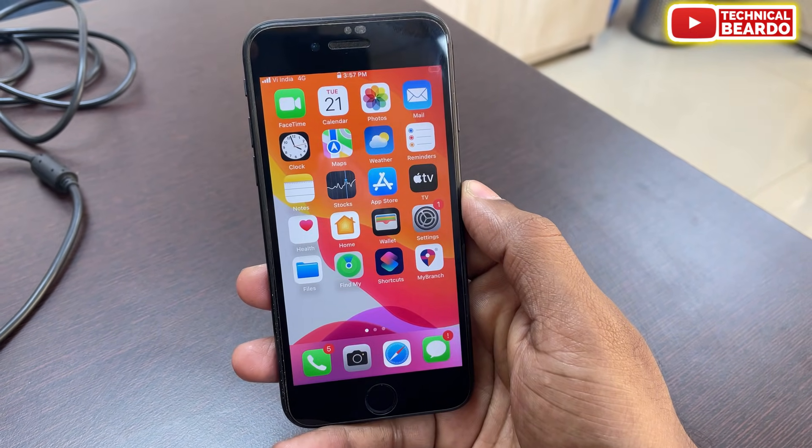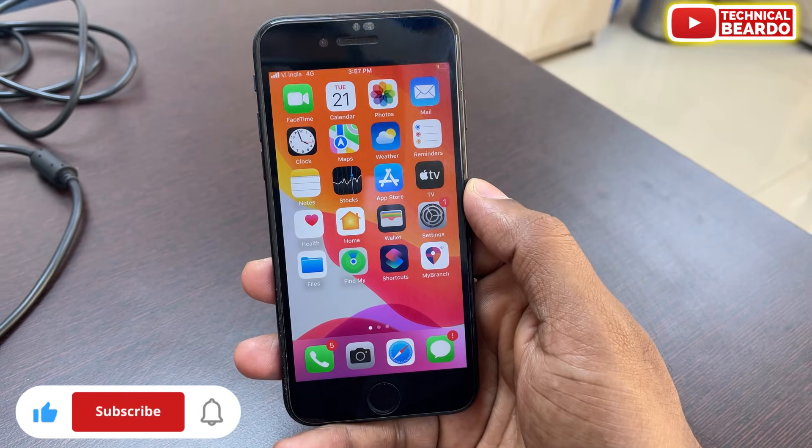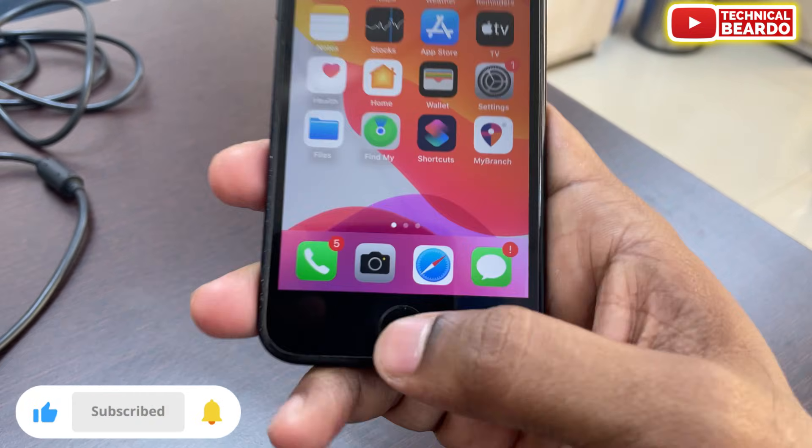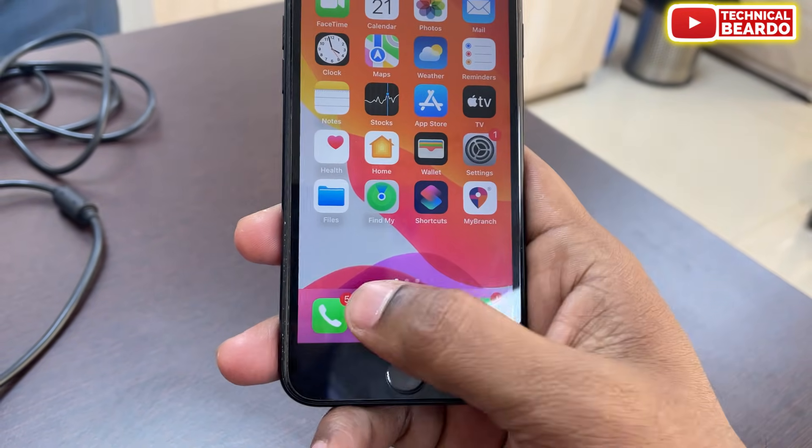That's it! I hope you found this video helpful. If yes, please give a like and subscribe for more videos on iPhone tips, tricks, and solutions. Thank you very much, bye bye, take care, see you in the next video.